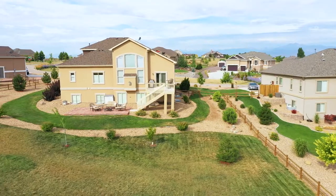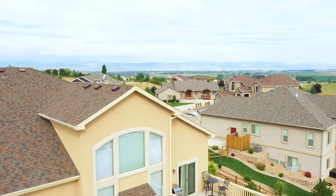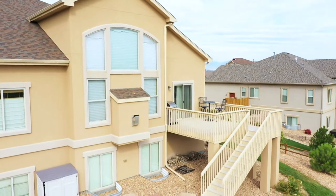Take your gatherings out to the gorgeous flagstone patio and lush backyard to enjoy the wide-open spaces.